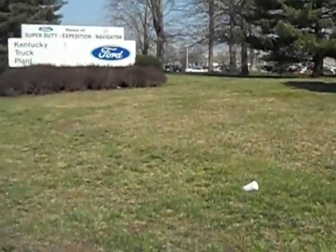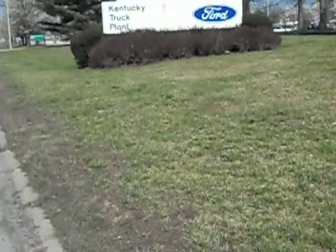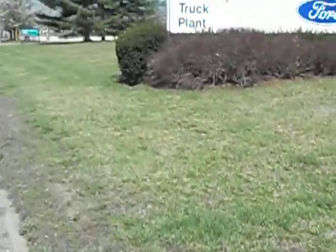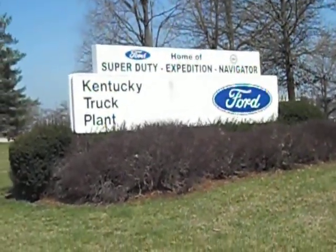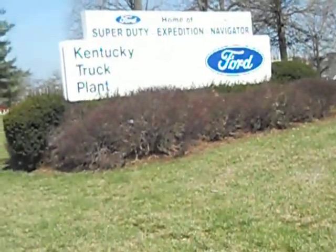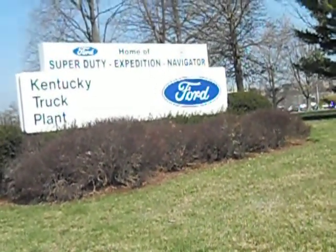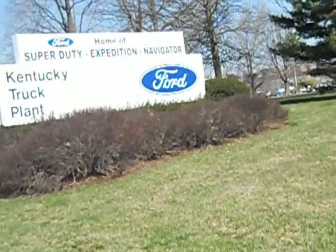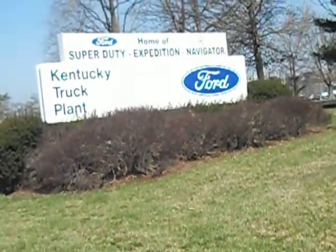That's the business sign for the Ford plant. It says that they make the Super Duty utility truck, the Expedition — the largest SUV passenger vehicle — and they also make the Navigator, which is the luxury version of the Expedition. The Navigator carries the Lincoln logo and the Expedition carries the regular Ford.